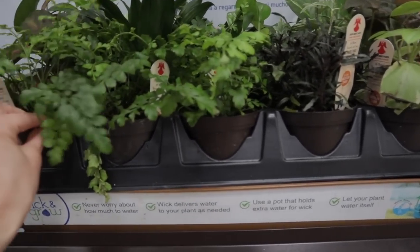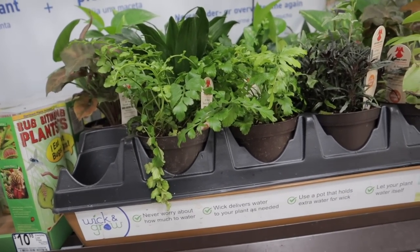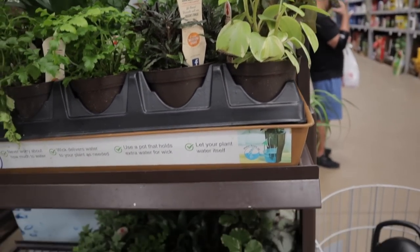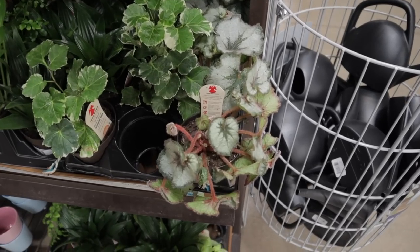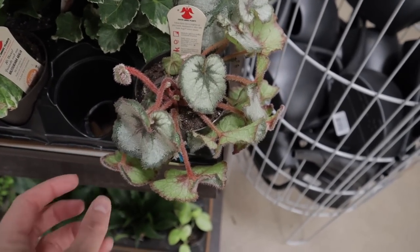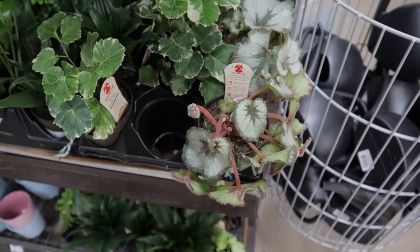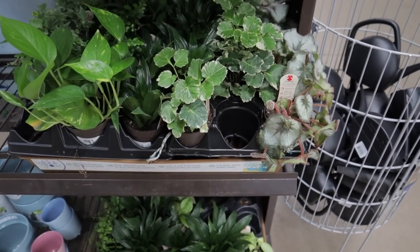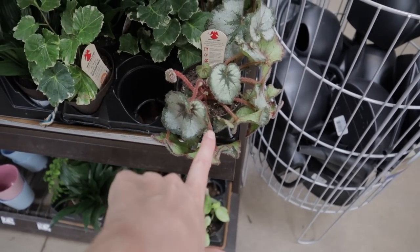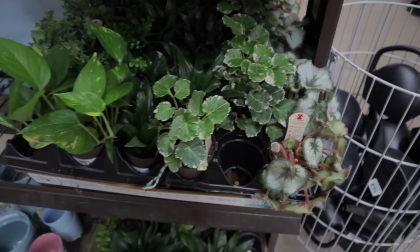We have some ferns — these are the Costa Farms Exotic Angel plants, $7.98 for these five-inch ones. Look at this really awesome Rex Begonia — there is like this bright pink fuzz all over this plant, it's amazing, really lovely. These are great in that they will let you know when they're thirsty — they'll start to droop, and then when you give them some water they bounce right back.